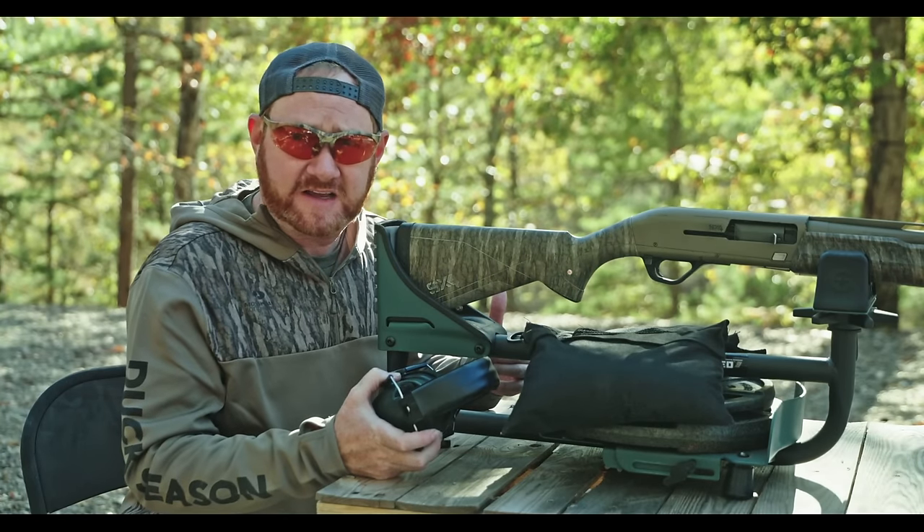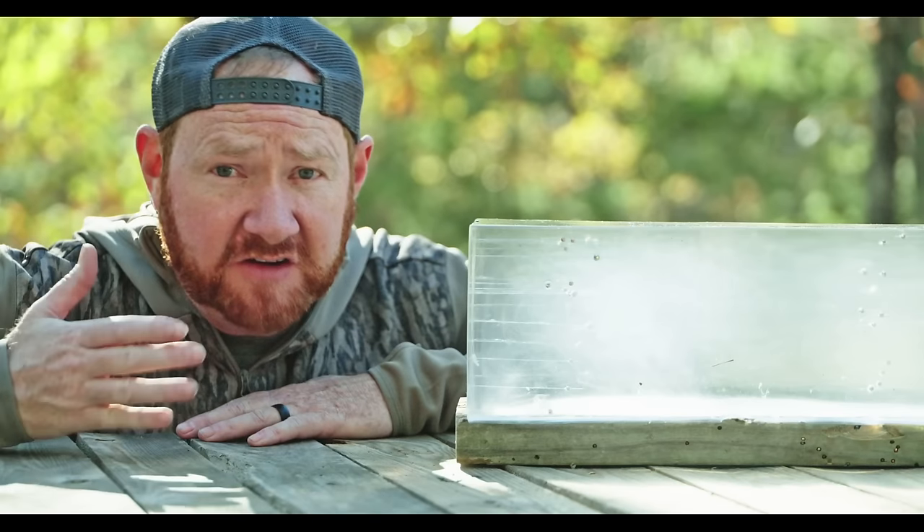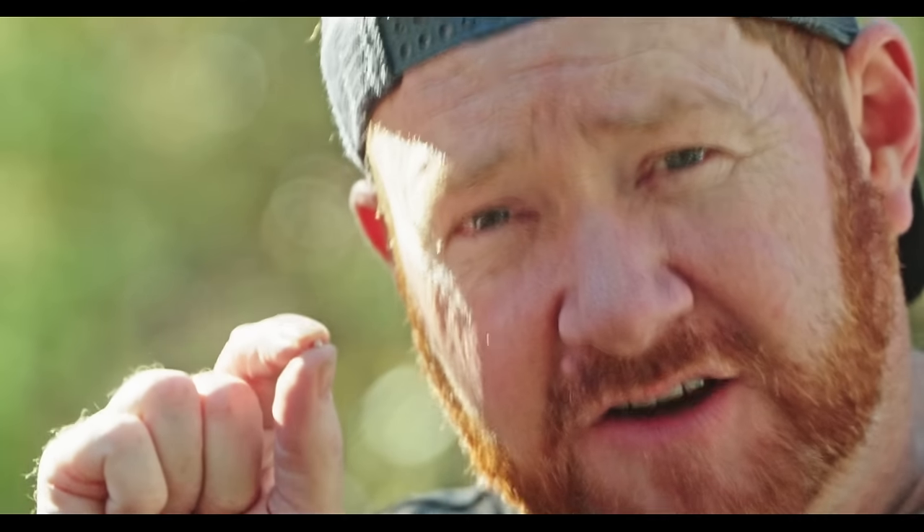Should I shoot 1,700 feet per second ammo, or is 1,500 good enough? What's the minimum penetration in ballistic gel needed to ensure lethality? How many foot-pounds of energy are required for a pellet to kill a duck? All excellent questions — answers today. I'm Joel Strickland, and this is part 7 of my shotgunning series, right here on Surviving Duck Season.